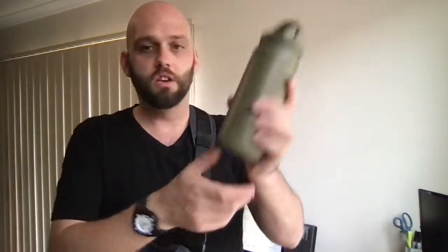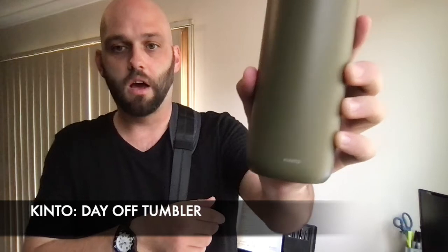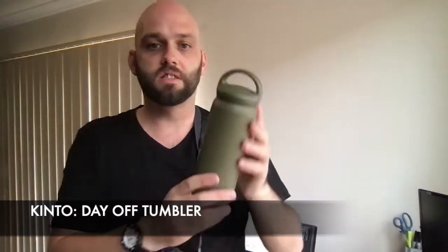Simple things like a Kindle, for when I'm reading on the train. A drink bottle — this is the 500ml Kinto brand, which is a Japanese brand of homewares. It's the Day Off tumbler. It's hot and cold; I generally just keep water in it. It keeps things cold all day — about 12 hours cold — and it works really well.